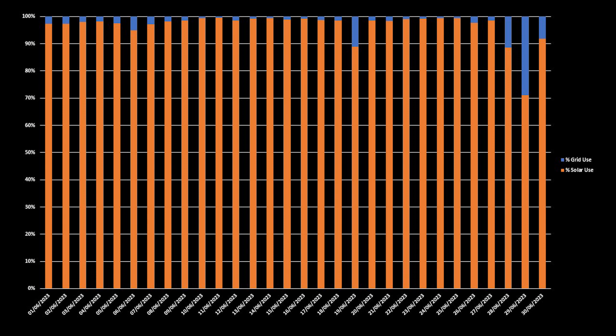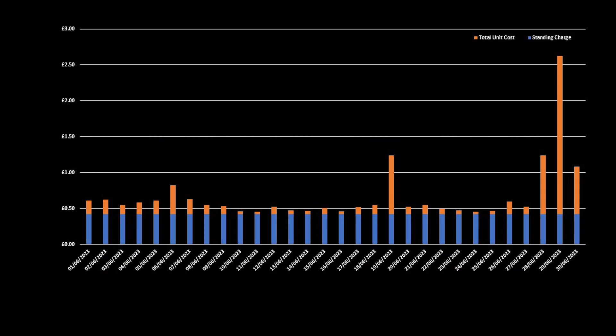Here is the split between solar generation usage — panels and battery — against grid import for the month. We had 26 days in June when 95% or more of our electricity came from solar generation, and as previously mentioned, one day was actually 100%. For the month in total, 97% of our electricity usage was from the solar panels and batteries, with only 3% imported from the grid. Our average import cost per day was 24 pence for energy, rising to 67 pence when including the standing charge of 42 pence per day, with grid import priced at 34 pence per kilowatt hour.